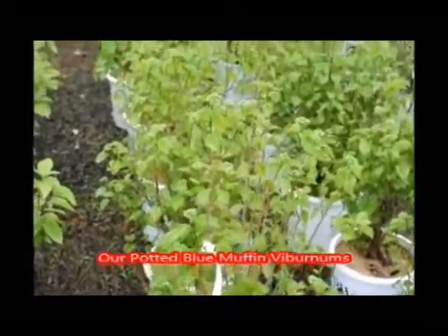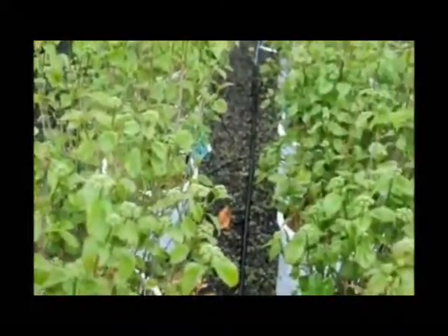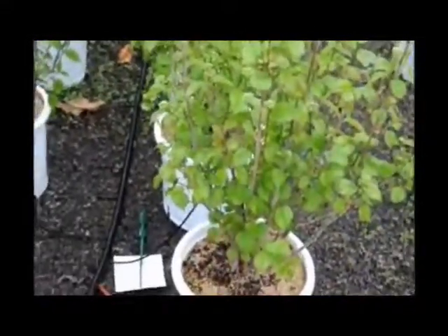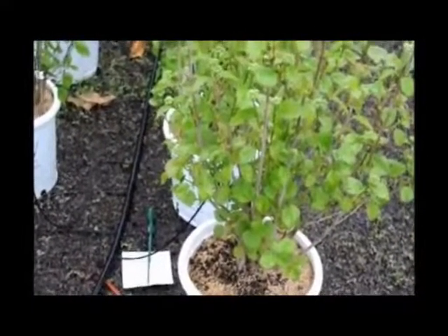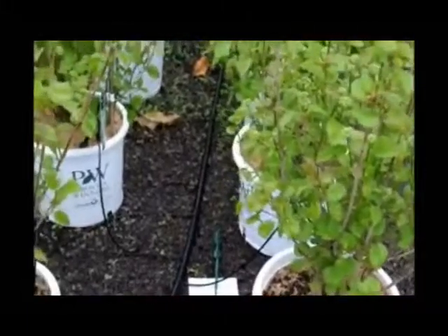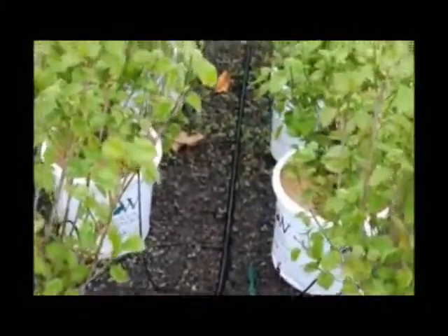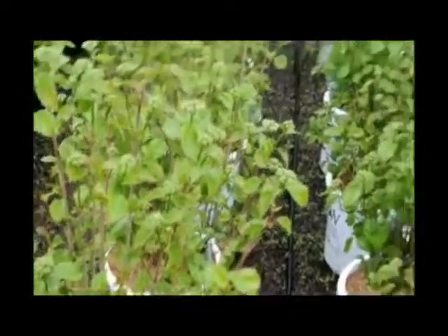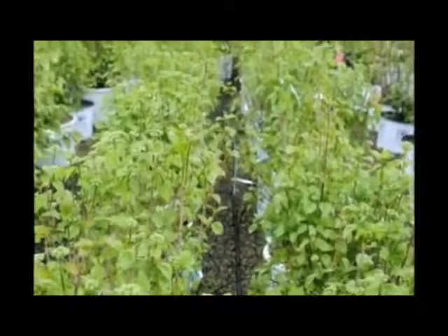These are our Blue Muffin viburnums in pots. They're about 28 to 30 inches, and they put out multiple stems, as you can see, with white flowers in the springtime and blueberries in the fall, turning to a red color foliage for your fall pleasure. This is Highland Hill Farm on Route 313 in Fountainville, PA, and we have plenty of them.